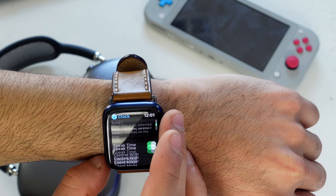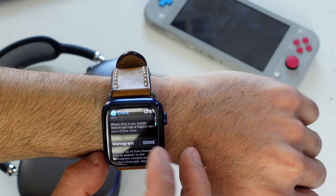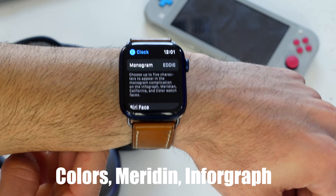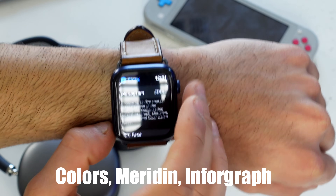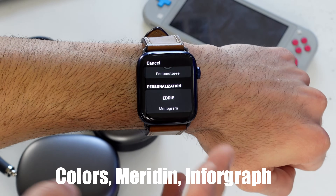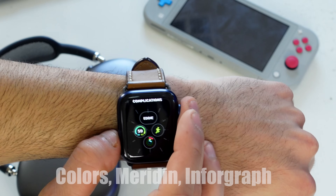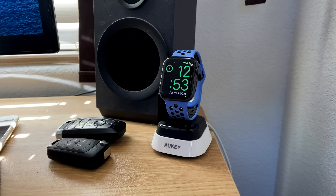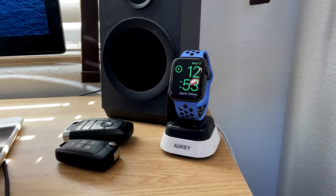Also in the Clock tab, scroll down to find Monogram. Here you can type any text — a nickname or brand name — and depending on the watch face, it will display that custom text right on the face.